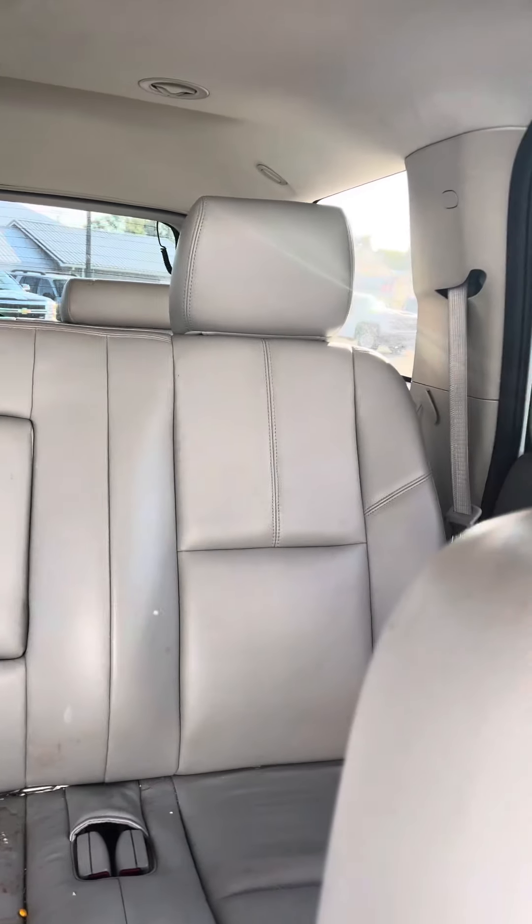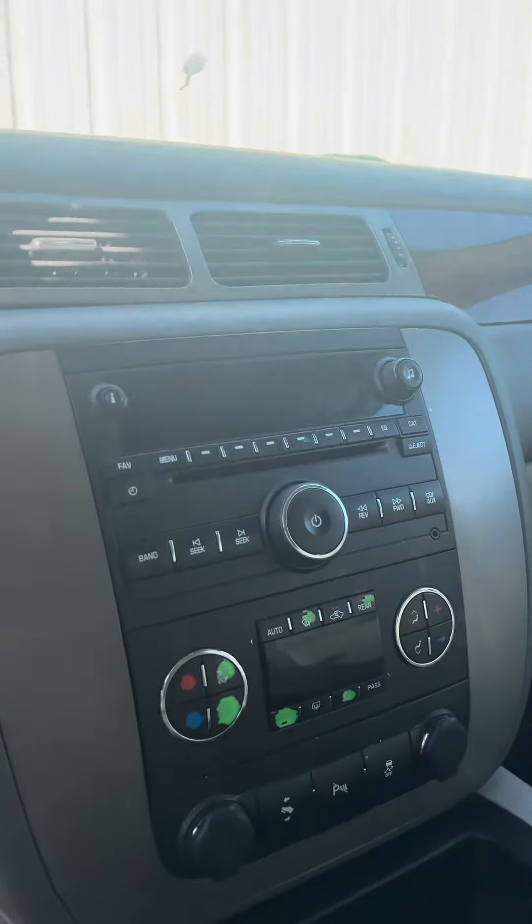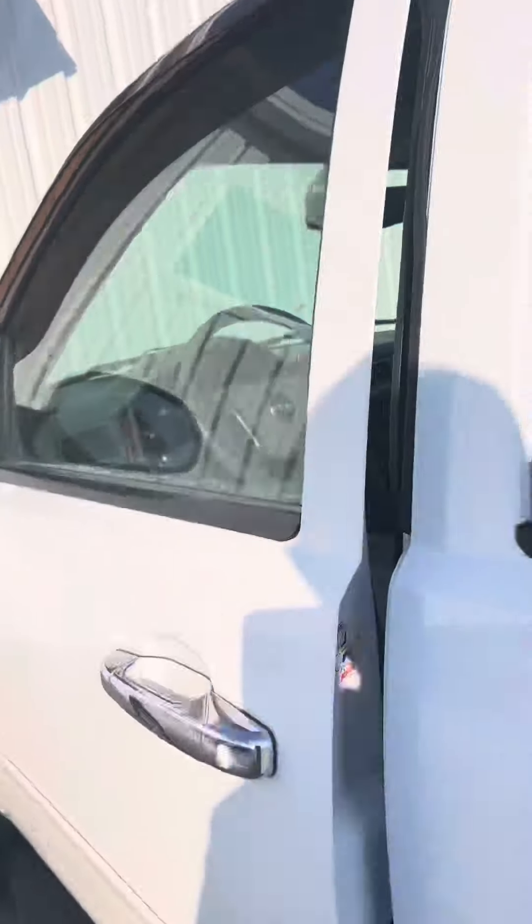Eight passenger seating. It has not been ran through the detail shop, and I know that the service department is actually going to work on the air conditioning on it and get it fixed.